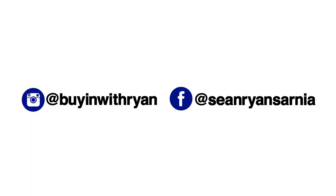Cheers everyone. For more great tips, follow me on Instagram at buyingwithryan or Facebook at Sean Ryan Czarnia.